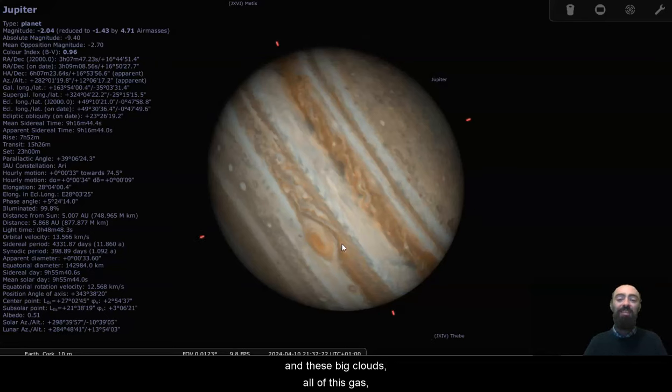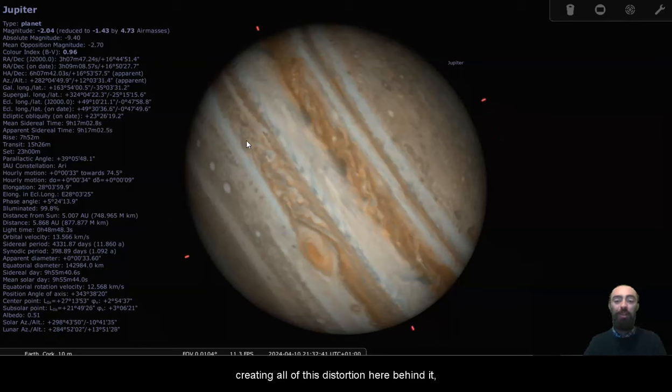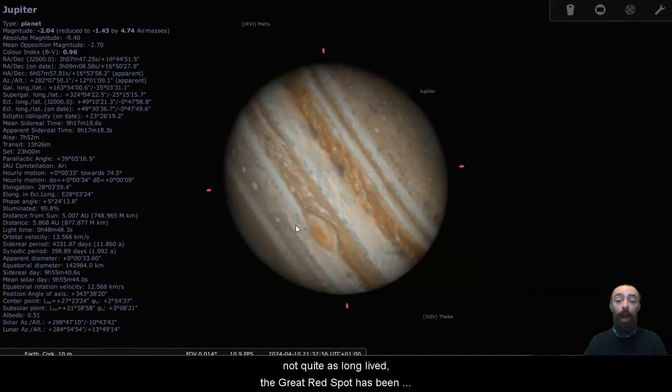These big clouds, all of this gas, it's got room for very big storms — and that is of course what the Great Red Spot is. The Great Red Spot is a hurricane or a tornado, a vortex of air spinning around that moves with the planet, so it mostly moves as the planet rotates. It does drift a little bit along this band, and you can see that it's creating all of this distortion here behind it. As it spins, it sheds these vortexes of air that travel out behind it, so these smaller spirals are generated by air moving around the Great Red Spot. The Great Red Spot has been around as long as we've been able to get a good view of Jupiter since telescopes were invented, and if something's been around that long, it's probably been around for hundreds of years, if not thousands of years longer.